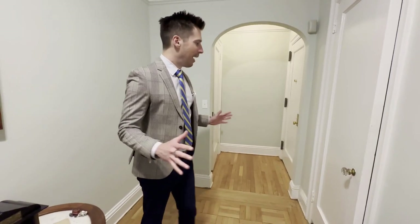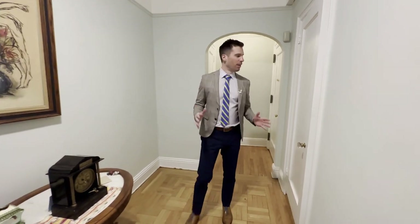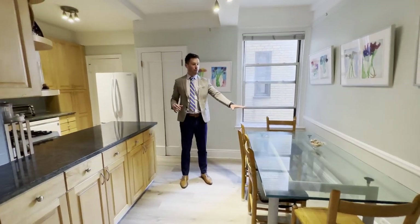Welcome to this incredible two-bedroom. We're in a classic-style Upper West Side apartment.